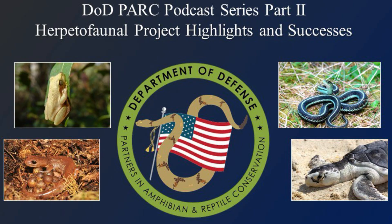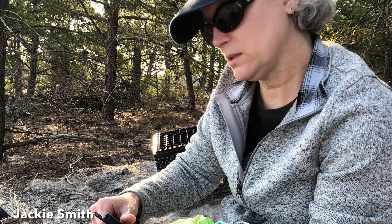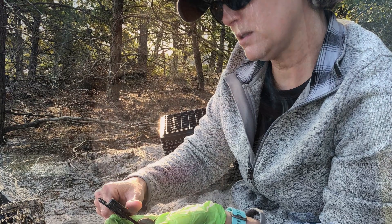We can start with your full name and titles. My name is Jackie Smith. I'm a Natural Resources Specialist. And my name is Rebecca Stump, and I'm also a Natural Resources Specialist.